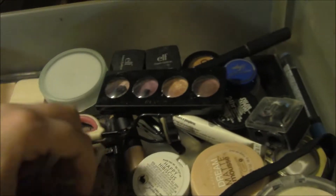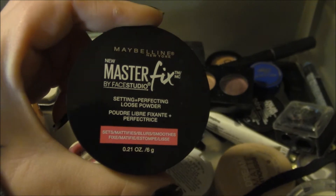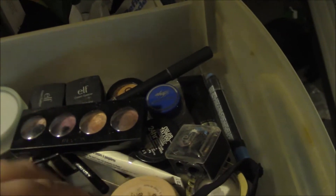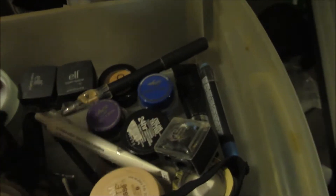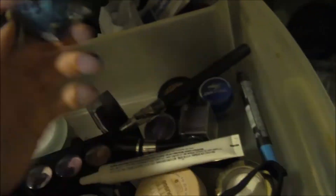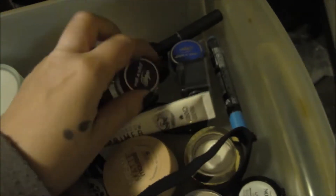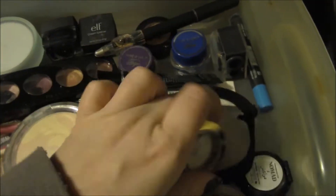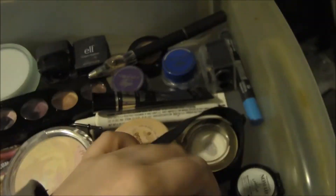And my junk drawer. I do use stuff that's in the junk drawer, but stuff that I don't use usually gets tossed in there and forgotten. I did say that this is very unorganized — when I have more time to really plan it out, I will do a more in-depth video.